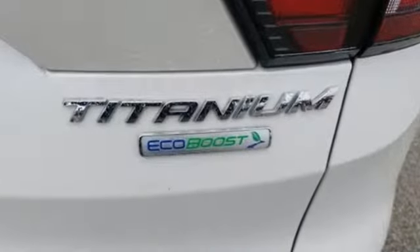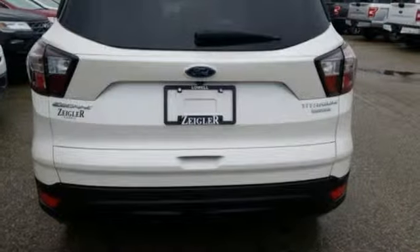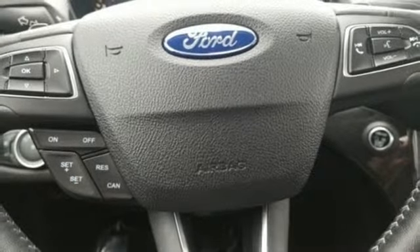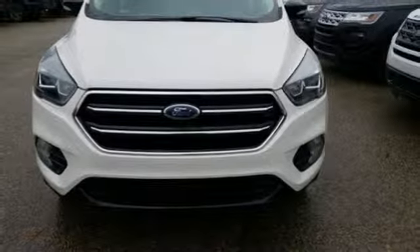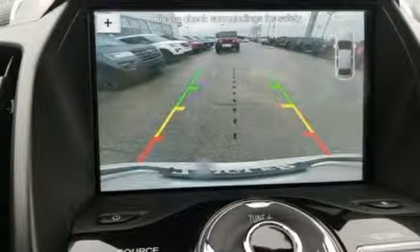External memory control, doors and push button start proximity key, front heated leather bucket seats, rear parking sensors, smartphone wireless charging, dual zone climate control, intercooled turbo in-line 4-cylinder engine, hands-free liftgate, gas pressurized shocks, and power heated mirrors.